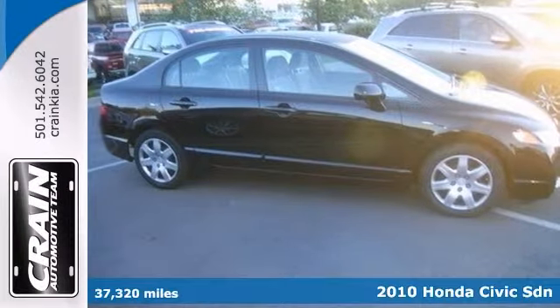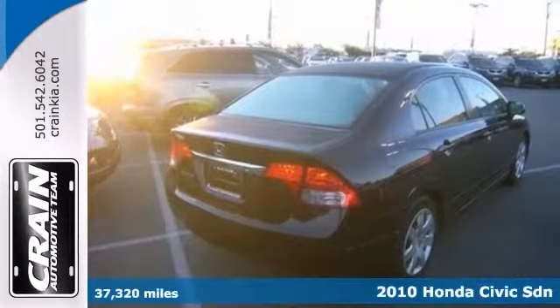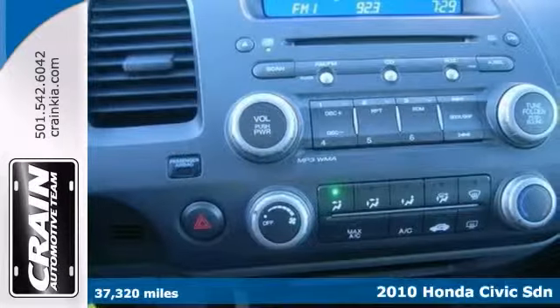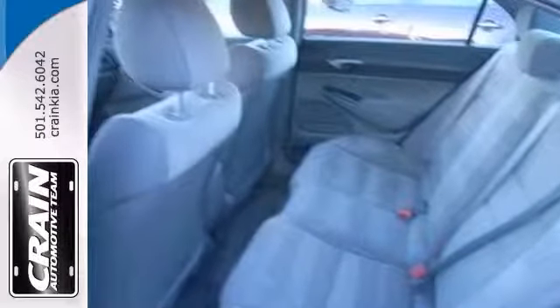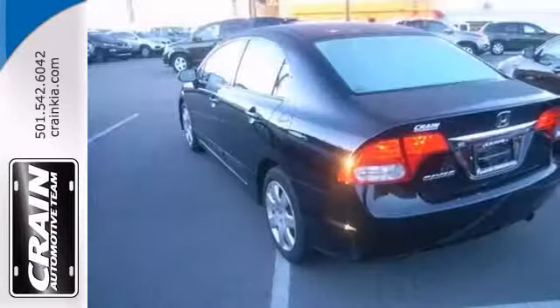Here's a well-maintained Carfax One Owner 2010 Honda Civic LX. The less money you spend at the pump, the more you'll have to spend on you. Consider this car — it's fuel-efficient and features cruise control, a CD player, and power windows, locks, and mirrors.